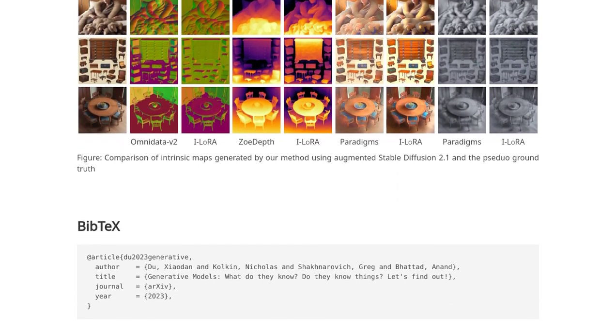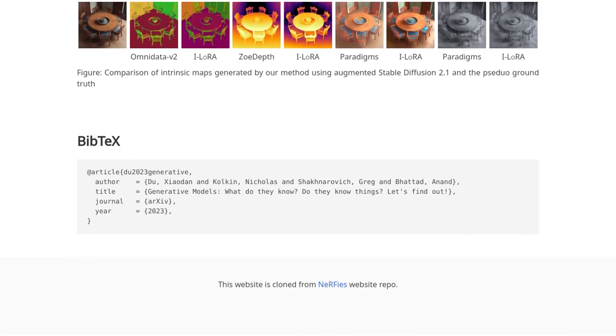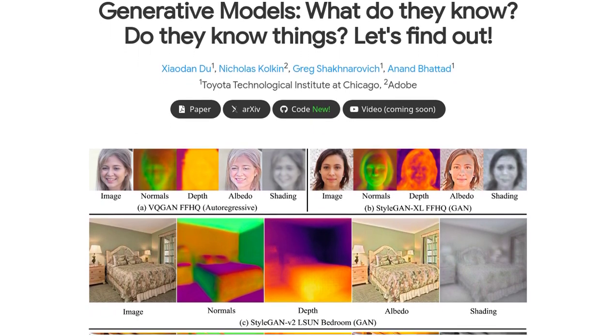So, whether you're an AI enthusiast, a creative professional, or just curious about the future of technology, these generative models are definitely worth keeping an eye on. That's all for today's video. Don't forget to like, subscribe, and hit that notification bell to stay updated on all things AI. Thanks for watching, and see you next time.